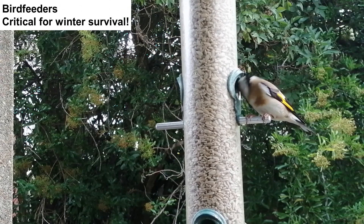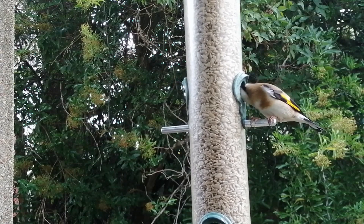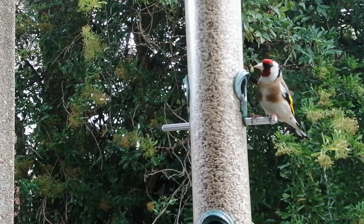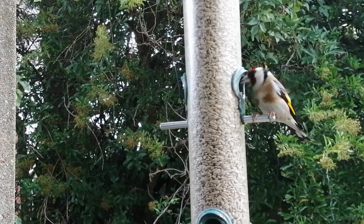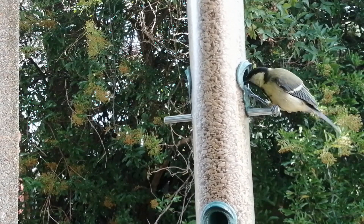We have two sunflower seed feeders, three niger seed feeders and a fat ball feeder. The niger seed feeders are designed for goldfinch beaks but they love sunflower hearts too and are reluctant to give way to the blue tits and great tits which tend to come and go. Other visitors include greenfinches and robins. Starlings, house sparrows and now jackdaws love the fat balls. A great spotted woodpecker visits regularly and climbs the washing line post. We give live food mealworms during the breeding season for growing chicks and all feeders are cleaned once a week with hot water.